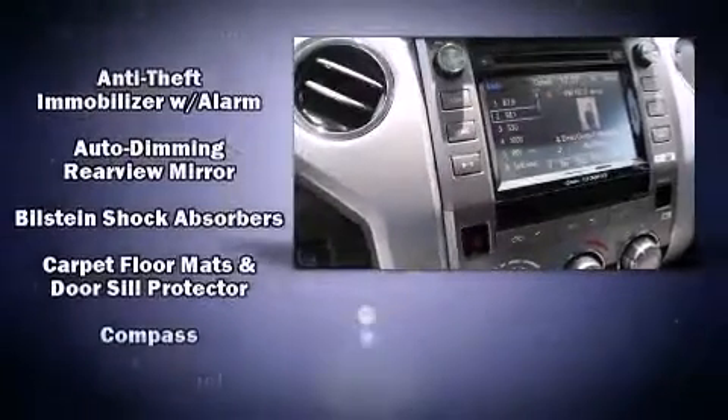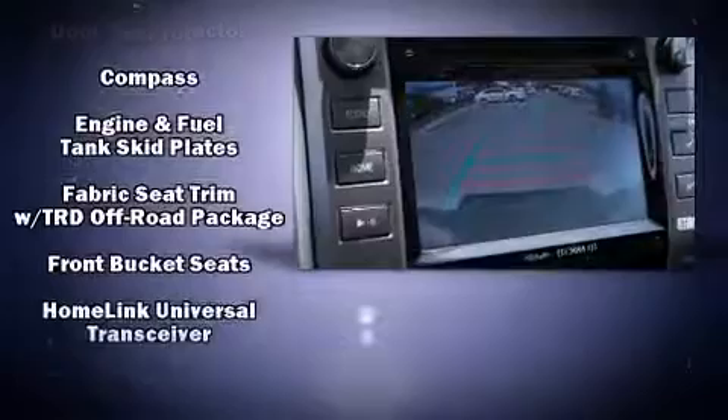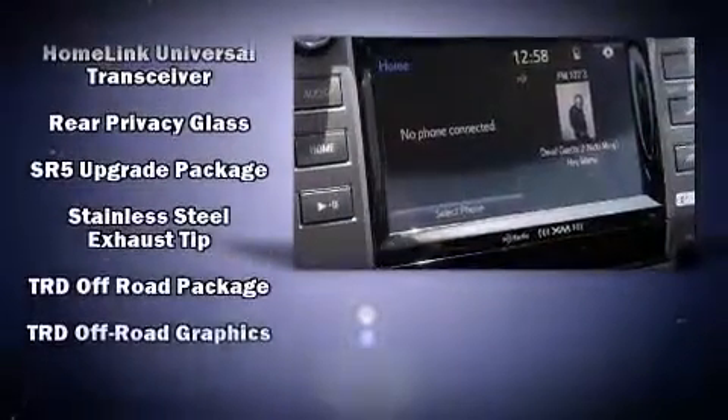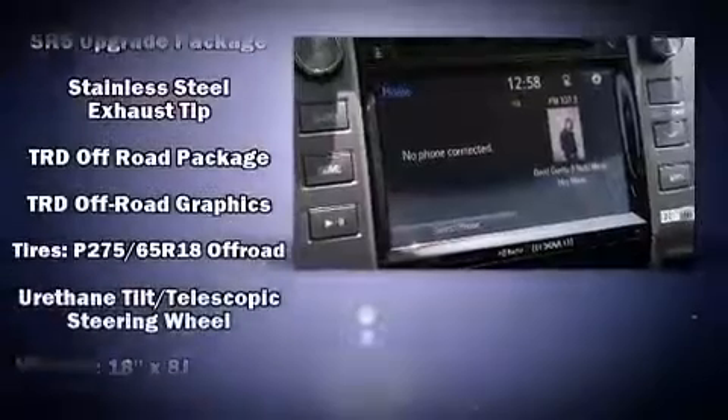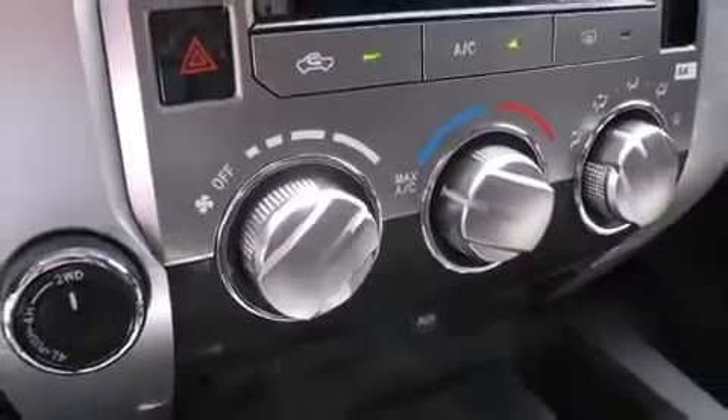Toyota also prioritized safety and security by including dual front impact airbags, front side impact airbags, traction control, a security system, and four-wheel disc brakes with ABS. Brake Assist technology provides extra pressure when applying the brakes.